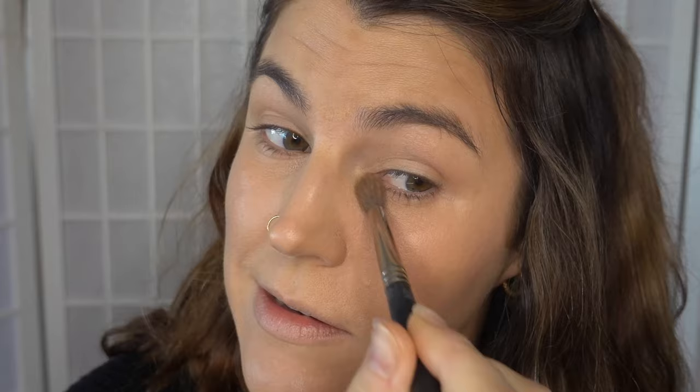This is the Kiko Milano SPF powder — it's on my list of things to buy when I go back to Europe in August because I really like it. My eyebrows are so out of control right now — there's just this one that wants to point straight down no matter what I do. I'm also using the tiny Hourglass powder in Ambient Dim Light to set around my eyes.